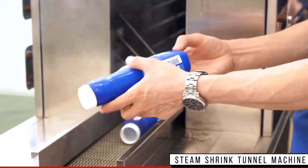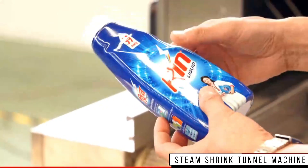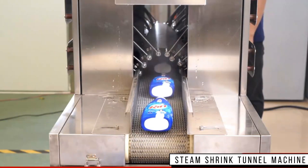This unique machine allows for instant and perfect shrinkage. Precision control ensures a high-end product every time, offering ease of use and rapid shrinkage.